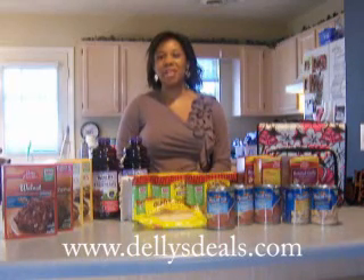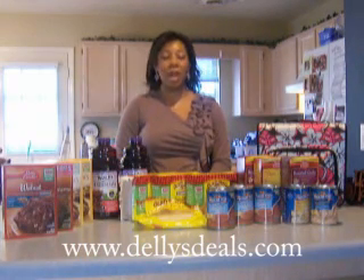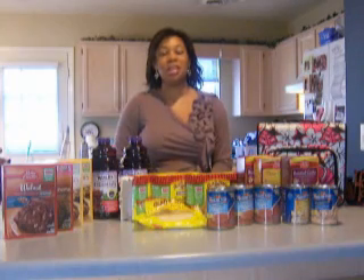I hope to have the video posted every Thursday morning on my website, so just check out www.delisdeals.com. There you can watch the video and also see a write-up of the deals, and there are also some coupons that you can print in case you need them to do some of these deals.